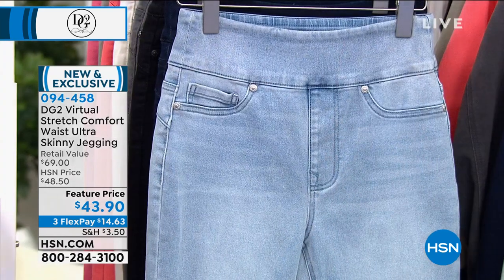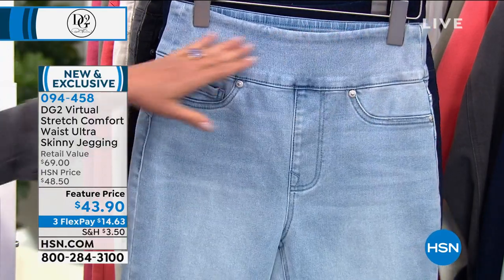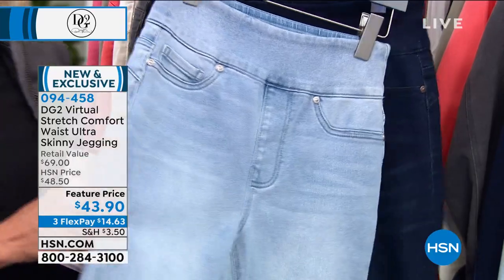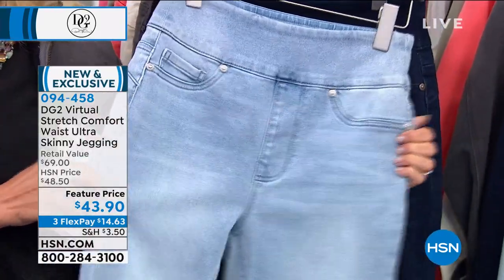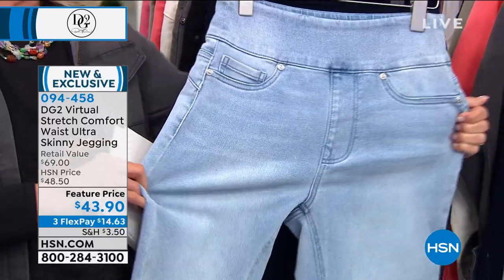It's the best of the best when it comes to Diane's famous jeggings. Take her beautiful jeggings that we love — they feel like a legging but they look like a denim jean. Add an updated comfort waist, 360 degrees of smoothing, and for the first time ever, do it in her most highly reviewed fabric: Virtual Stretch. Here are your colors.